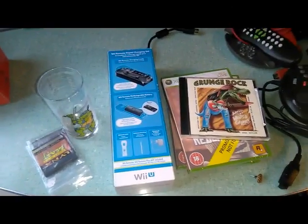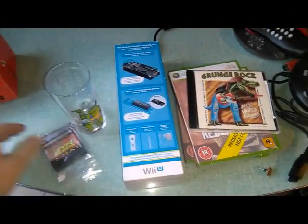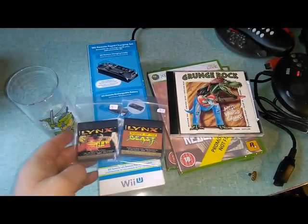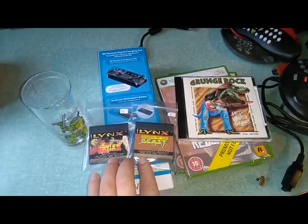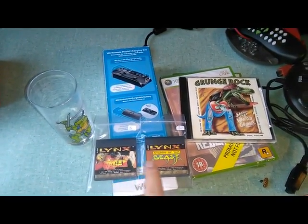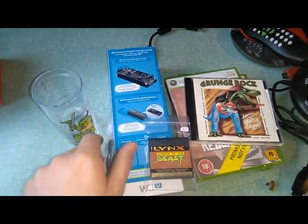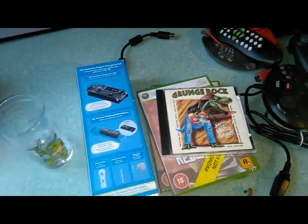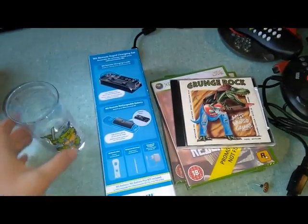Quick addendum two days after Comic-Con - I already purchased some more stuff. These are two games I forgot I bought at Comic-Con, still in my pocket: for the Atari Lynx - my very first game system - Rygar and Shadow of the Beast, two awesome games for 3 euros each.